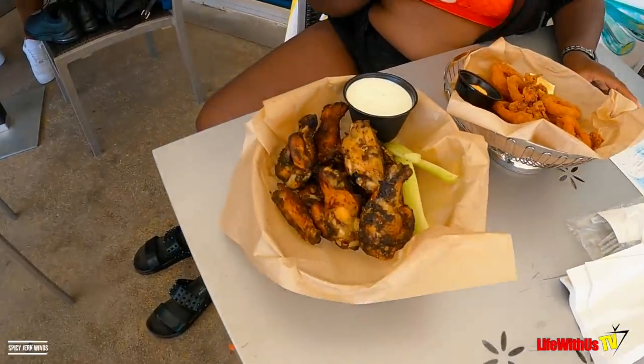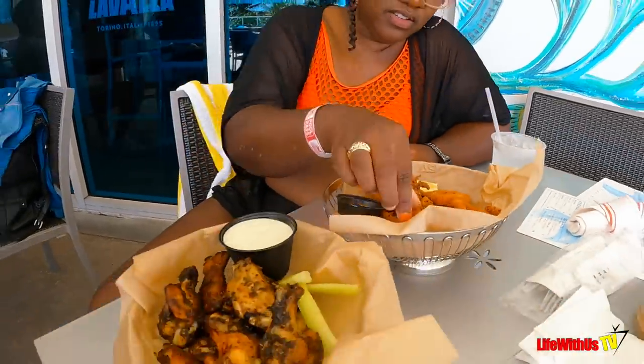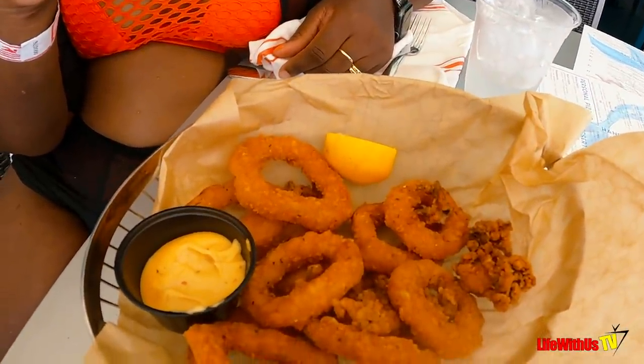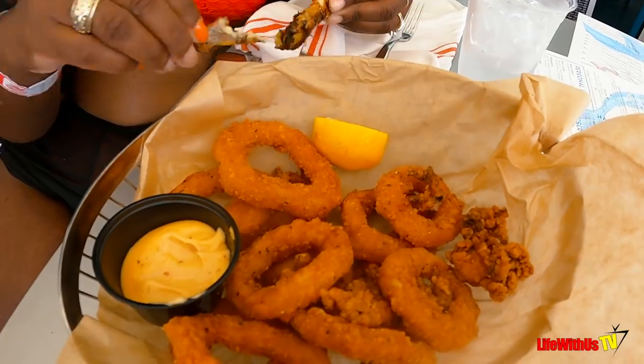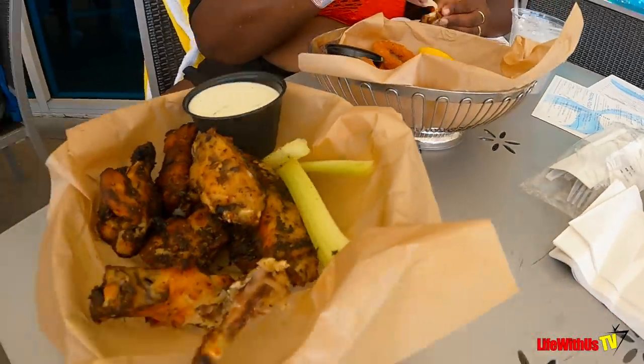Alright good folks, we decided to get some food — some spicy jerk wings and some calamari. Let's see what they're talking about, man. It looks good. We said they were about the best calamari that we've had yet, by far. They are good. So if you come here, man, get some fried calamari. So tender — it tastes like onion rings.